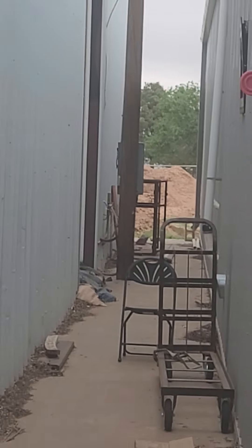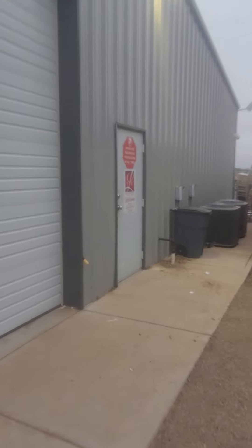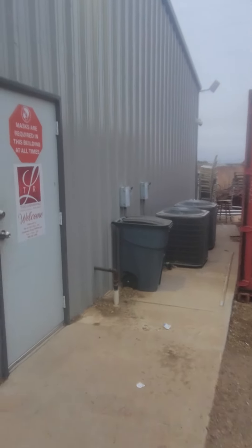We did just put in a new septic system. We are on well and septic, and the septic system failed. We got it replaced this January of 2022.